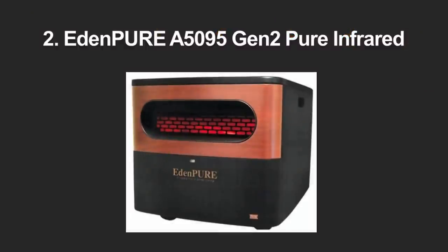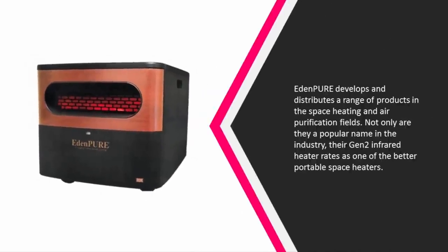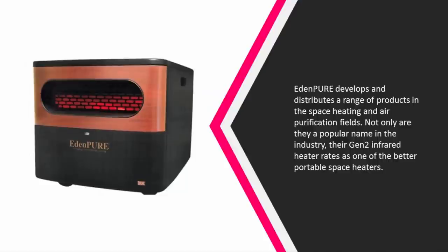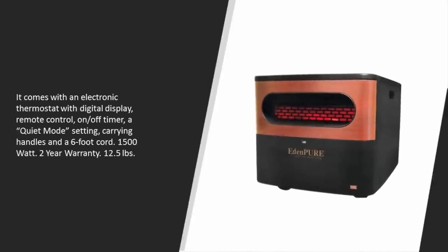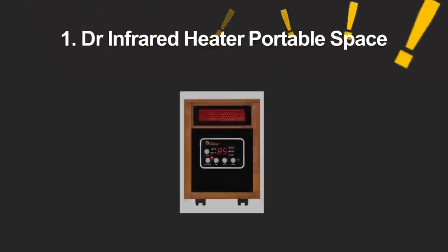At number two, Eden Pure develops and distributes a range of products in the space heating and air purification fields. Their Gen 2 infrared heater rates as one of the better portable space heaters. It comes with an electronic thermostat with digital display, remote control, on/off timer, a quiet mode setting, carrying handles, and a six-foot cord. 1500 watts, two-year warranty, 12.5 pounds.